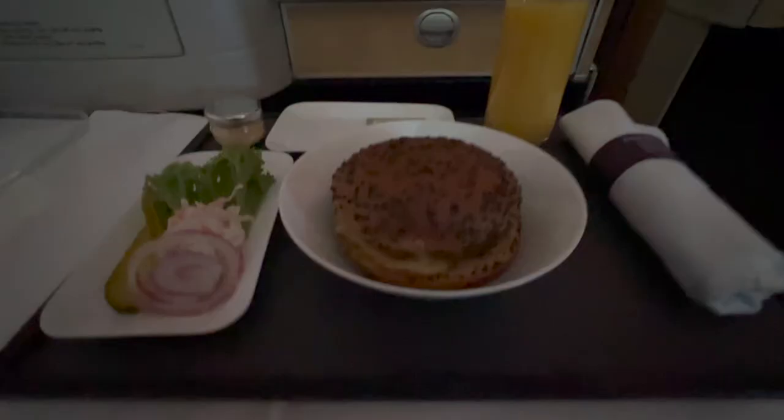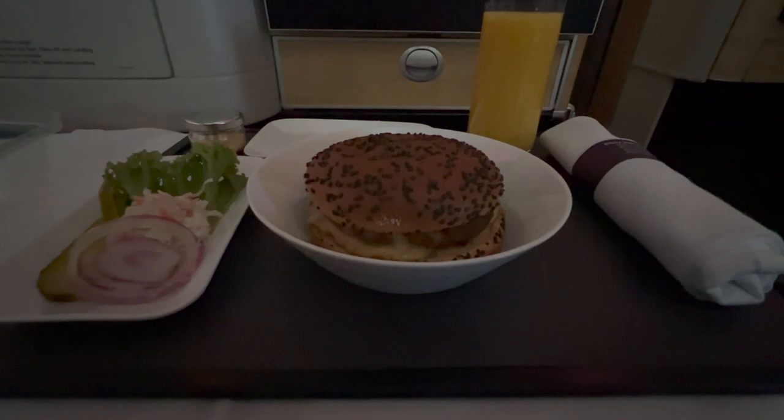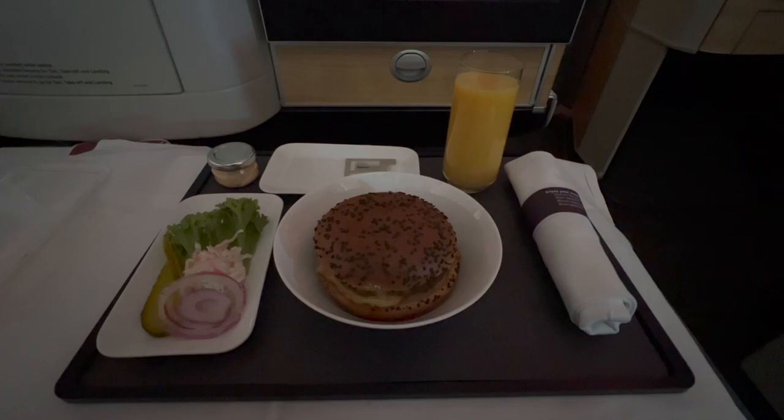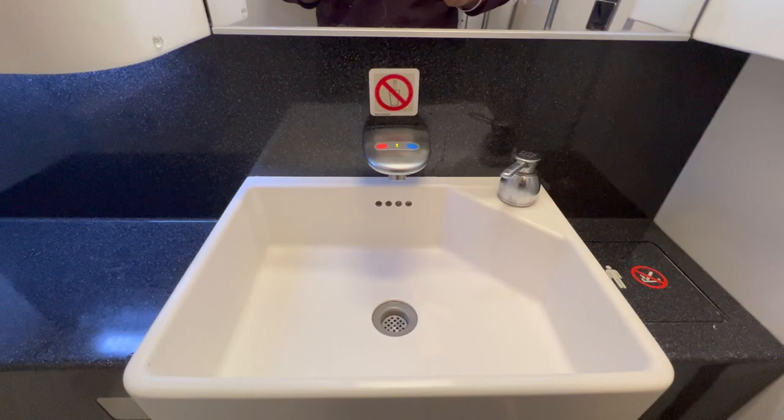It's a 10-hour flight, and if you do get hungry again they have an option for in-between snacks that you can order. There's an option for fruits, burgers, and some snacks. I opted for the burger in between meals — if you get hungry you definitely have that option.